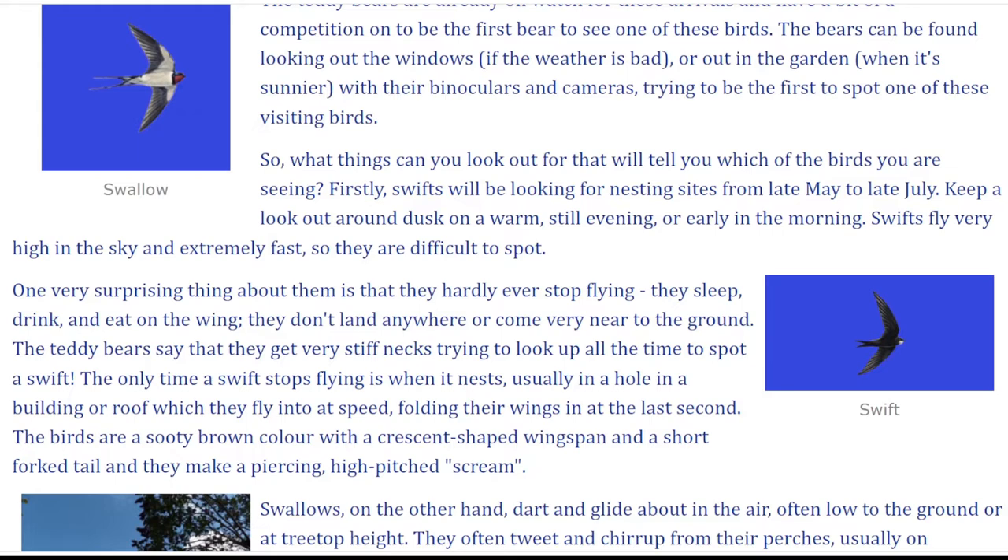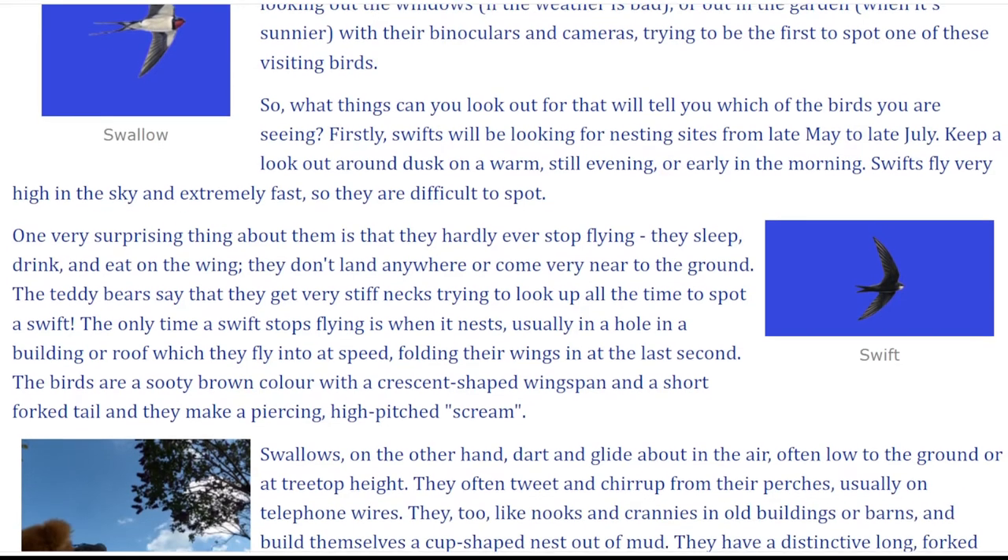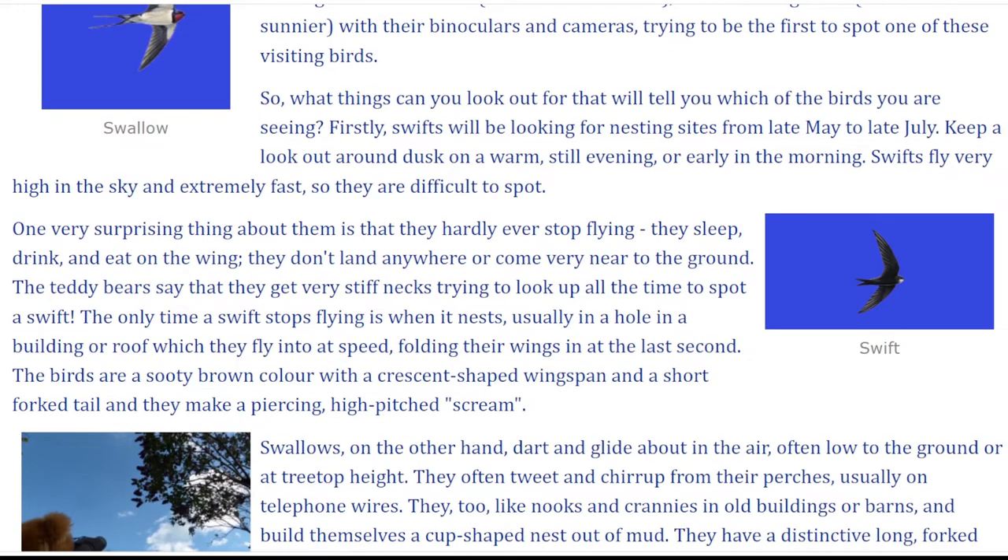Firstly, Swifts will be looking for nesting sites from late May to late July. Keep a lookout around dusk on a warm still evening or early in the morning. Swifts fly very high in the sky and extremely fast, so they are difficult to spot.